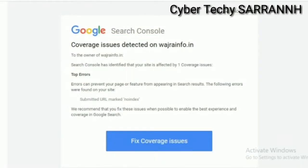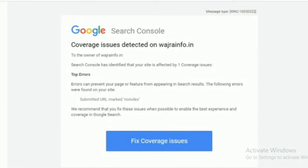Hey, welcome back to CyberTech Isharan. Today we are going to learn how to fix this error in Blogger coverage — issue detected on bajrainfo.in, submitted URL marked no index. If you are new in Blogger, you will definitely get this type of email from Google Search Console. Don't worry, we can easily fix the coverage issues. If you are new to our YouTube channel, please subscribe for the latest blogging and YouTube tips.